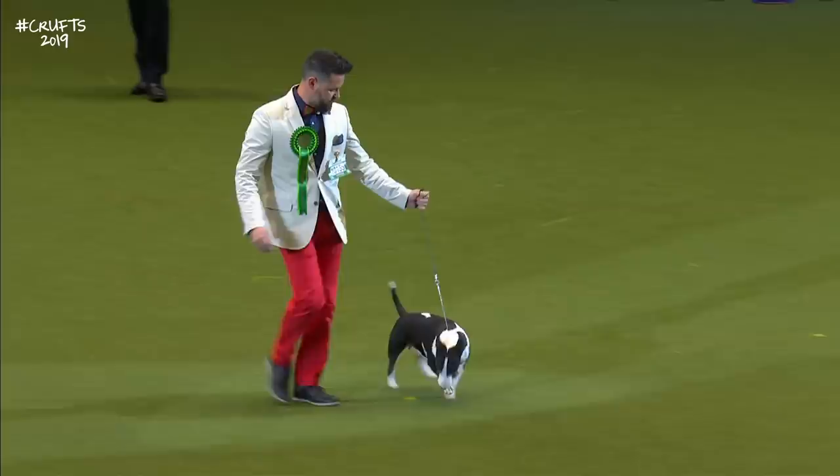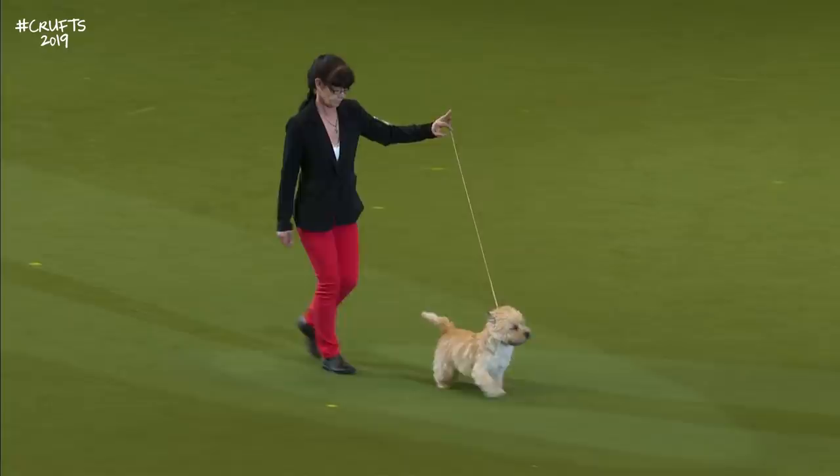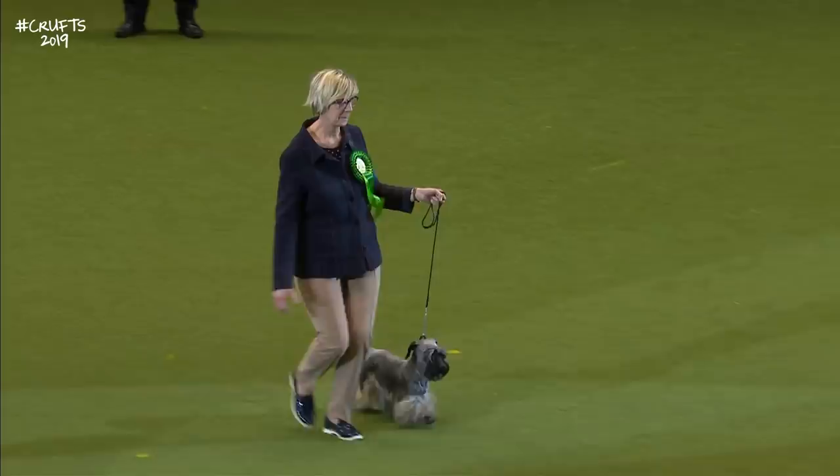The Cesky Terrier, ever more popular. Then the Dandy Dinmont Terrier — just listen to the applause. How could you not? They melt everybody's heart, the Dandy Dinmont.